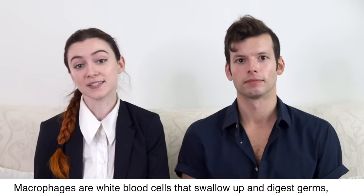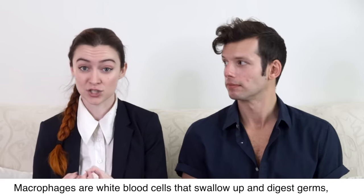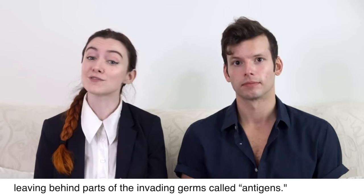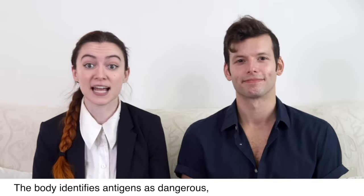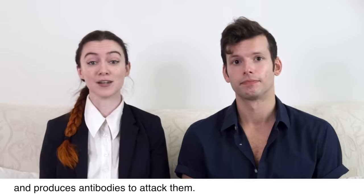Macrophages are white blood cells that swallow up and digest germs, leaving behind parts of the invading germ called antigens. The body identifies antigens as dangerous and produces antibodies to attack them.